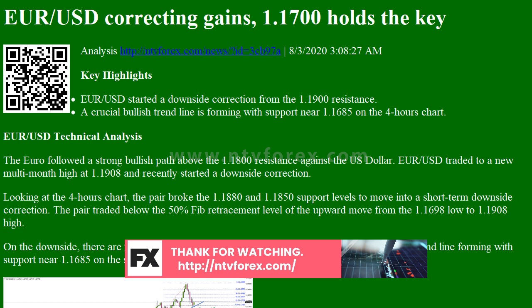If there is a bearish break below the 1.1700 and 1.1680 support levels, the pair could correct lower towards the 1.1550 support or the 100 simple moving average on the 4-hours chart.